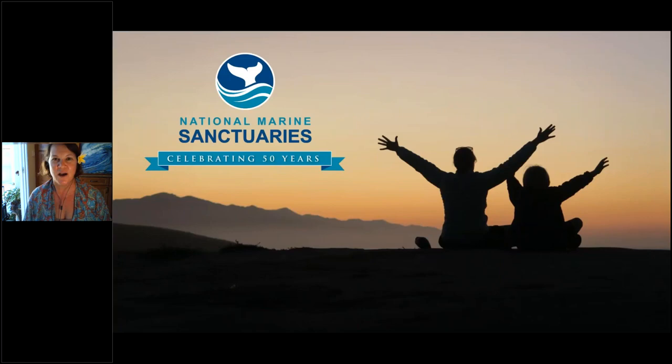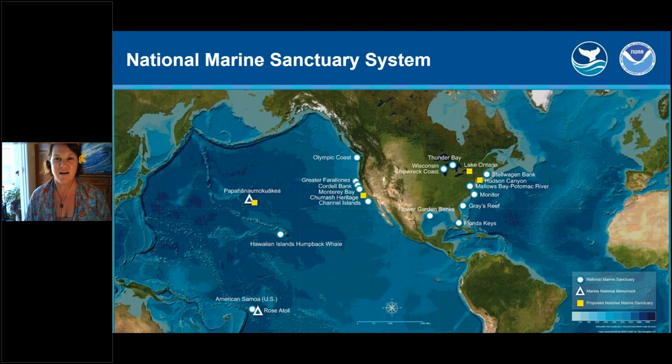Back to sanctuaries and our 50-year anniversary of the National Marine Sanctuary System — what are these places? The dots on the map represent our national marine sanctuaries and the triangles are marine national monuments. NOAA manages a system of 15 marine protected areas called sanctuaries and two marine national monuments encompassing more than 620,000 square nautical miles — an area larger than the state of Alaska. The yellow boxes on this map represent proposed sanctuary sites undergoing a possible designation process in the very near future.